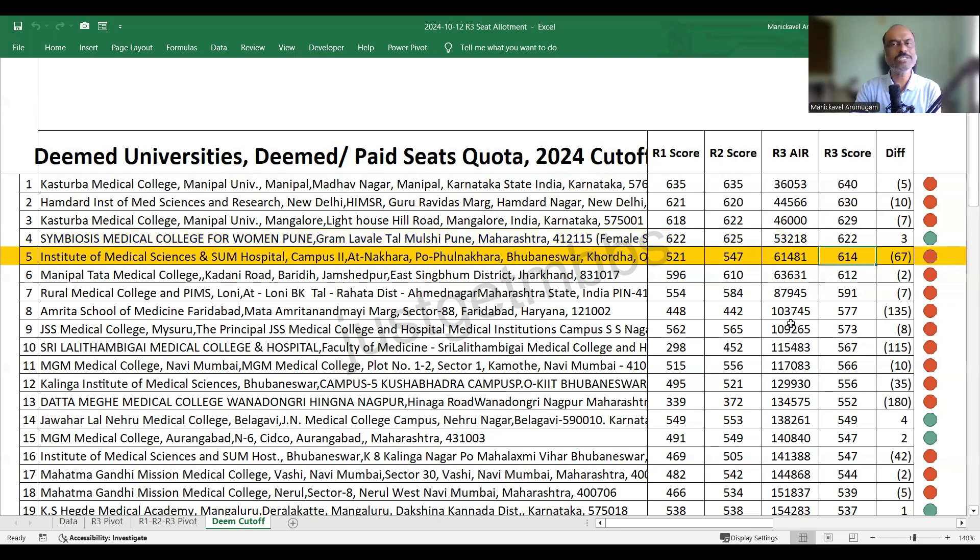IMS Campus 2 is a new college, probably attractive due to its fee structure. In round three it closed at 614 marks, an increase of about 67 marks from round two. Manipal Tata Medical College closed at 612 marks, a two-mark increase from round two. Rural Medical College Pimsloney closed at 591. Amrita Faridabad closed at 577 marks — that's an increase of 135 marks. If you had gone in round two, you could have easily got a seat at 442 marks, but now in round three it closed at 577, which is a very high score.